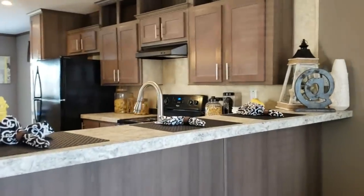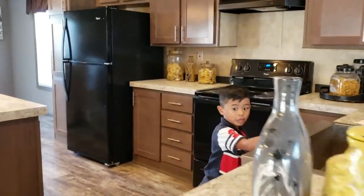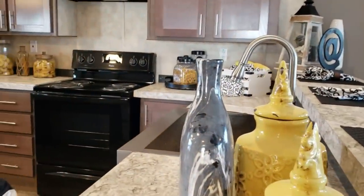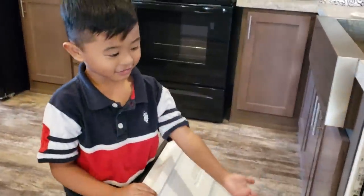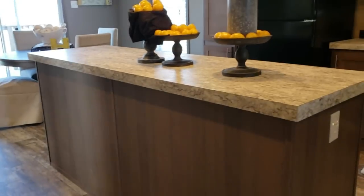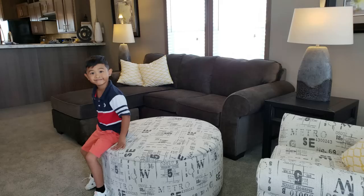I like this kitchen, guys. It's a washer — I love it, I love this one. This is the kitchen. And now we're going to the master's bedroom. It's surprising, guys. Let's go to the master's bedroom.